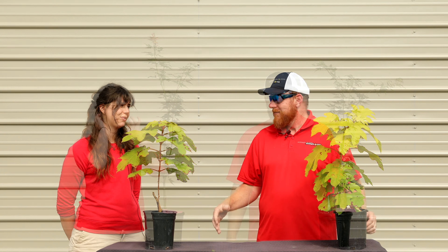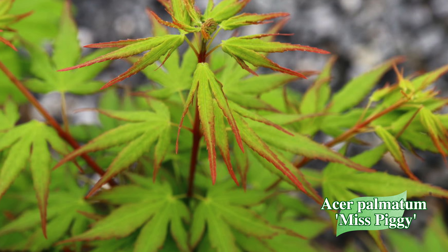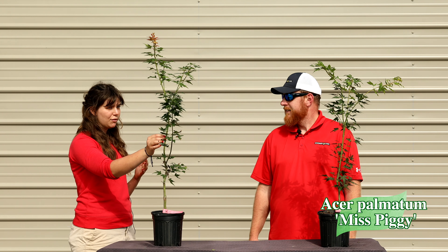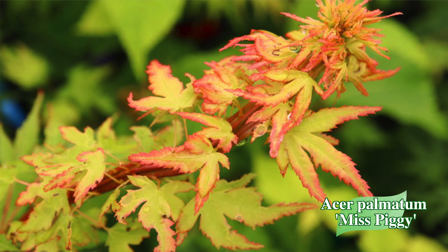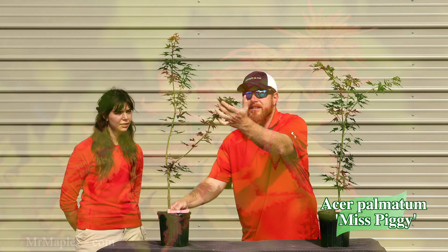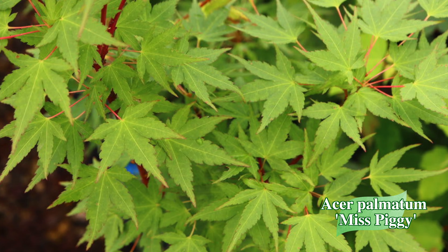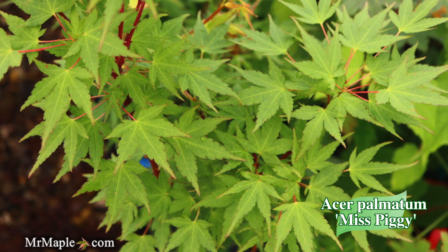Next up we have Acer palmatum 'Miss Piggy.' Miss Piggy is an extremely cool maple — it doesn't have opposite branching petioles; it has a twirl effect when they first come out, making it a little curly. In early spring, the petioles come out with a little bit of a pink hue, which is such a cool thing to see. Out of leaf, it can almost look like a cactus — people who've seen our website photos thought it looked more cactus-like. You can even see some fasciated branching, with buds going in all different directions.